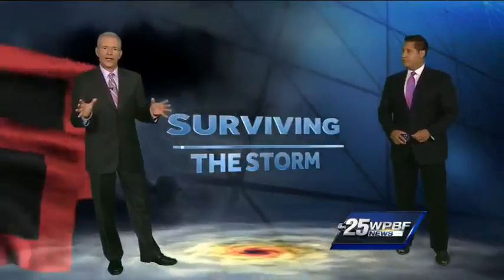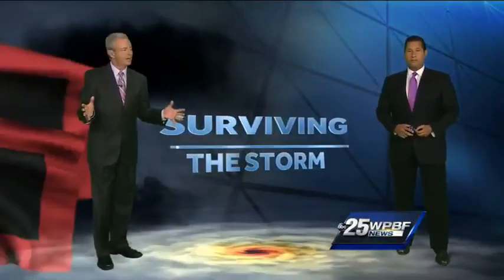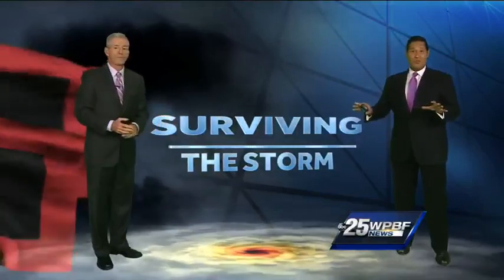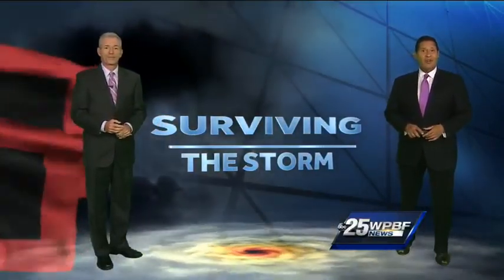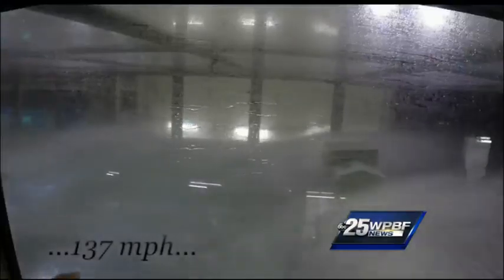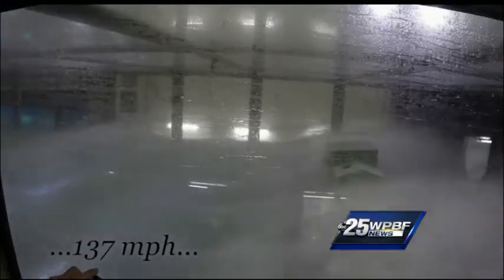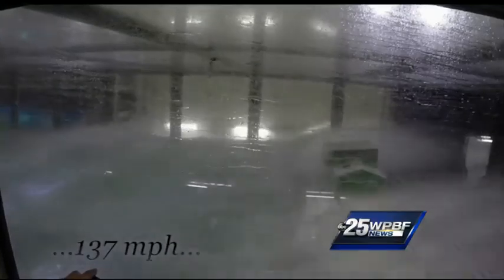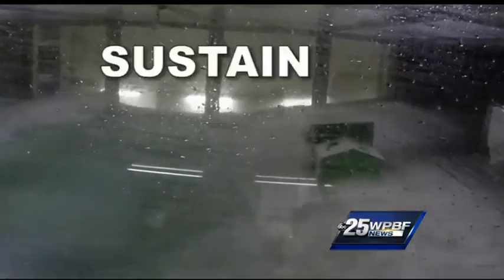The world's first category five indoor hurricane simulator has just begun operating right here in South Florida. Meteorologist Sandra Shah shows us how it works. This is what a category five hurricane looks like inside a lab — a 15 million dollar tank at the University of Miami called SUSTAIN.